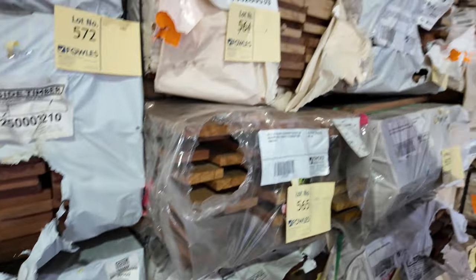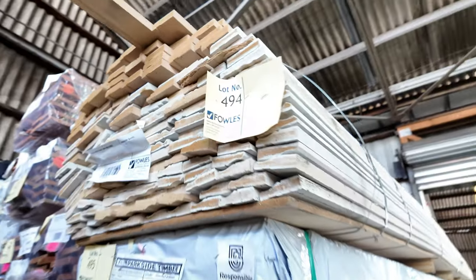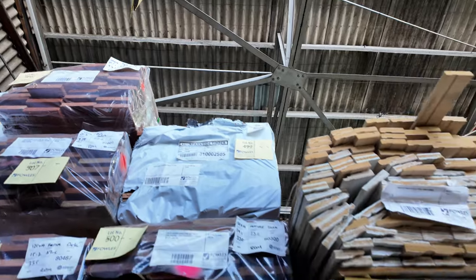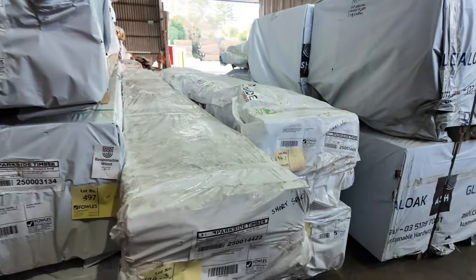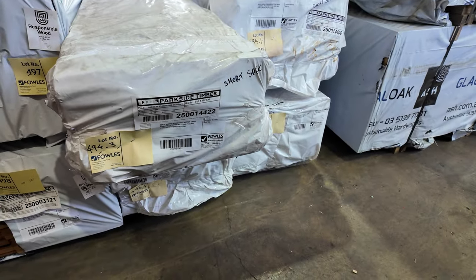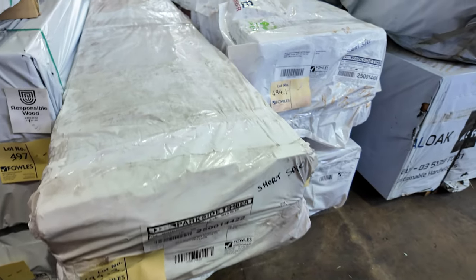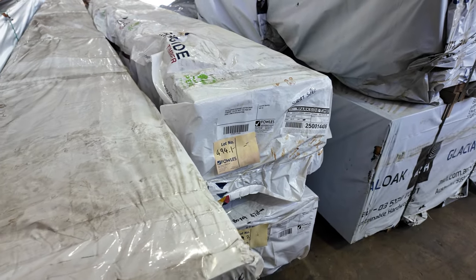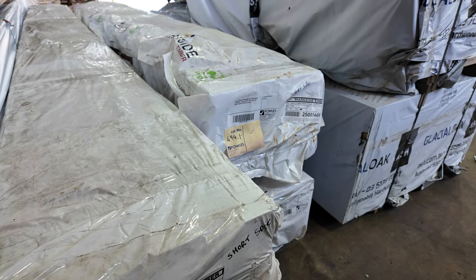Some packs of assorted MDF architraves there just to clear — they might go for 20 or 30 bucks a pack or somewhere thereabouts. Four packs here, guys — Jarrah flooring. Someone asked me about this the other day and I hadn't seen it for about five years, and lo and behold, today four packs have turned up. They'll be lot numbers 494.1 through to four. Standard and better grade Jarrah flooring, guys, in the 80x19. I do believe it's a short length spread but it is end match, so you should be able to utilise the majority of that.